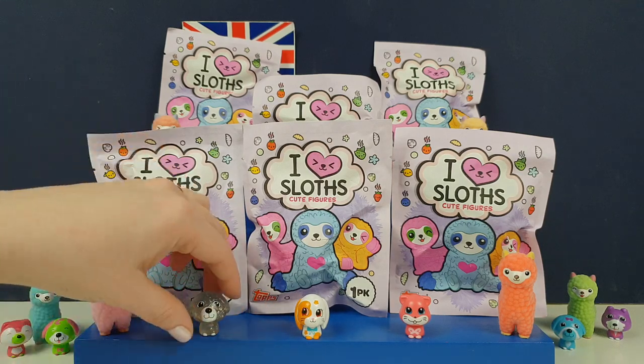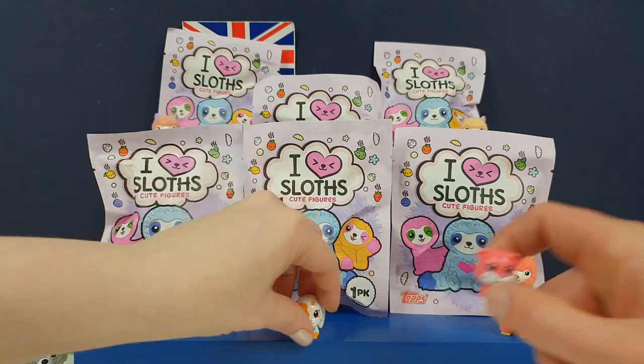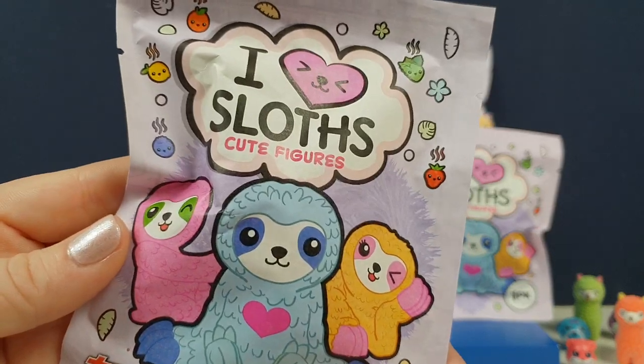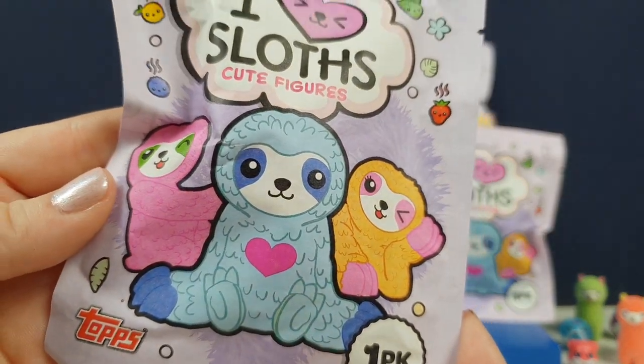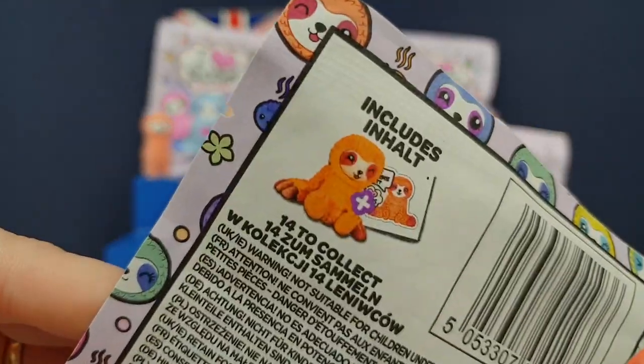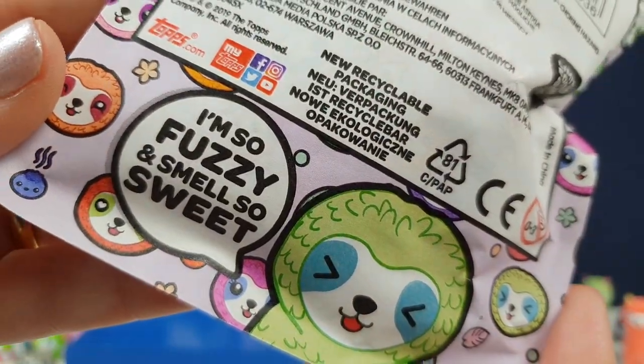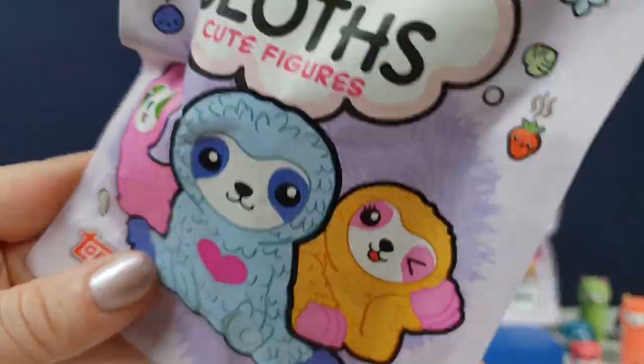These are super, super cute. Let's move you guys out of the way for a minute because we're going to need some room to see these slothy sloths. They look super cute. Look at the graphics on this bag — it is super sweet. And they come with a sticker as always. It says 'I'm so fuzzy and I smell so sweet' — they're smelly ones.